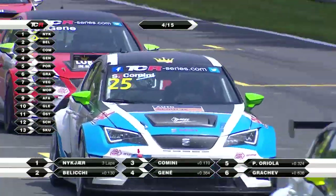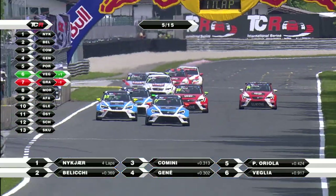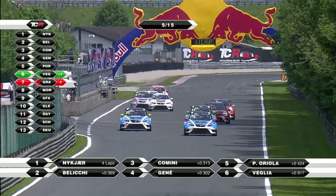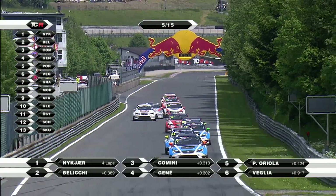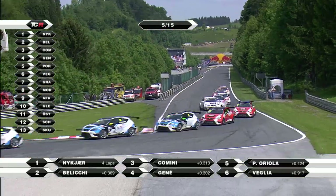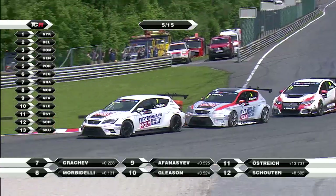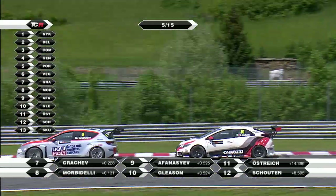At the end of lap four, it is still Nukia who leads from Andrea Beliki, Stefano Kamini. Then it's the two Kraft Bamboo Lukoil cars of Jordi Genet and Pepe Oriola. Lorenzo Valia has got past Mikhail Grachev - contact between the pair, Grachev just tapping Valia, but no long-lasting damage.